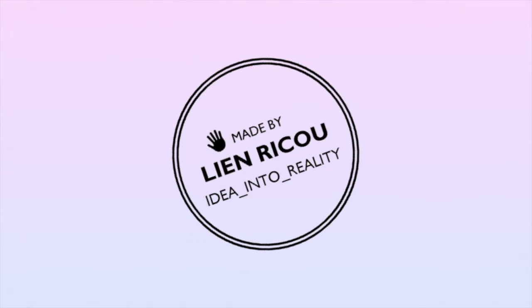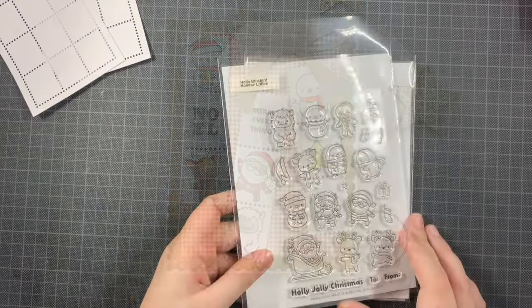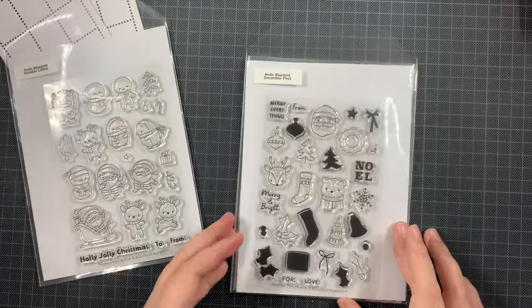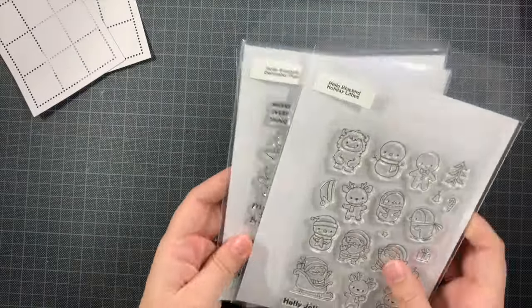Hello everyone and welcome back to my YouTube channel. Today I have a Christmas card to share with you. I'm featuring tons of Hello Bluebird products in this card. I actually made this card kind of a while ago, actually the moment I got these products.